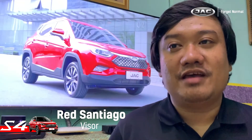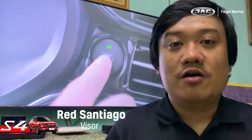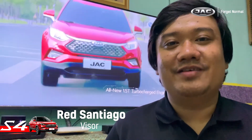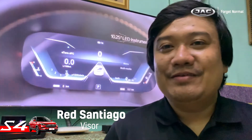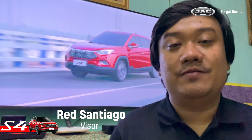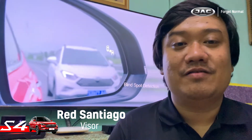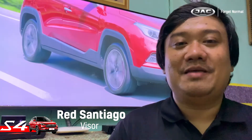Most especially the S4. I'd really recommend the S4 to those looking for a compact crossover, and I'm looking forward to seeing S4s in the country — hopefully I could drive one in the Philippines as well. Again, congratulations to Sir Brian and the rest of the JAC Motors team for this successful event. From Visor.ph, my name is Red Santiago — have a great day and keep safe everyone.